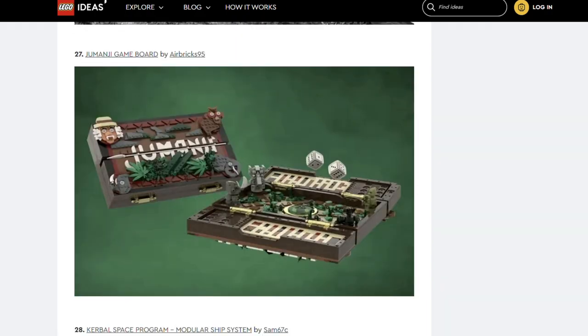Next up is the Jumanji board game by Airbricks95. While that looks like a fun board game — who wants to play? No takers? Alright. I really like this idea and the creator has recreated the game really well.